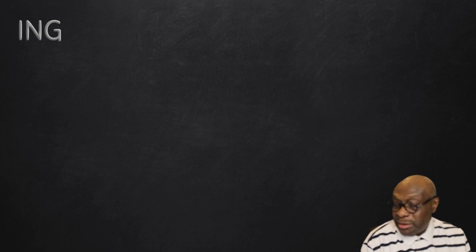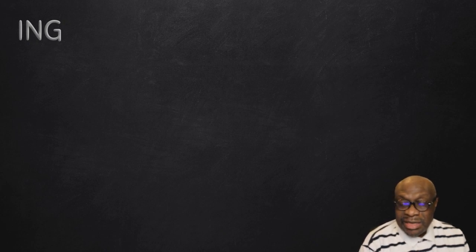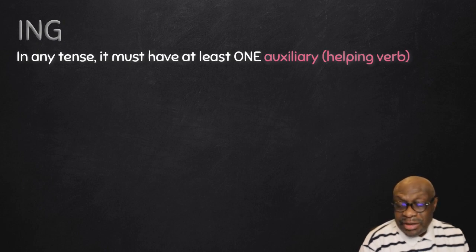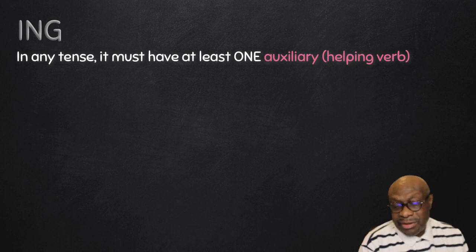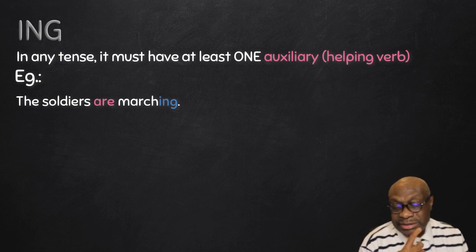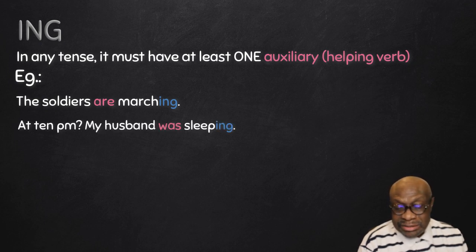Number one is the -ing ending which is a verb. Before you decide that the -ing is a verb, the rule is that the verb or the -ing must have at least one auxiliary or helping verb. Look at these examples: 'The soldiers are marching.' There is the auxiliary 'are', so when we see 'marching' we know yes, this is a verb — the continuous form.